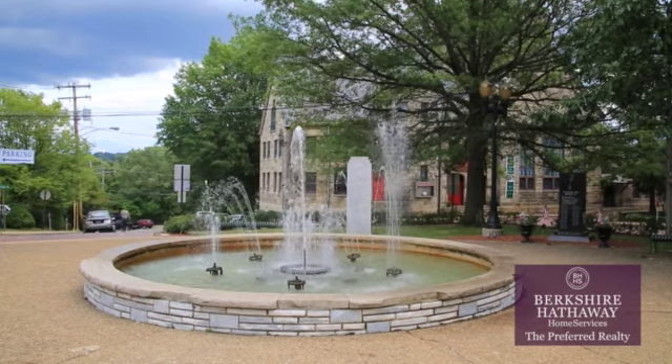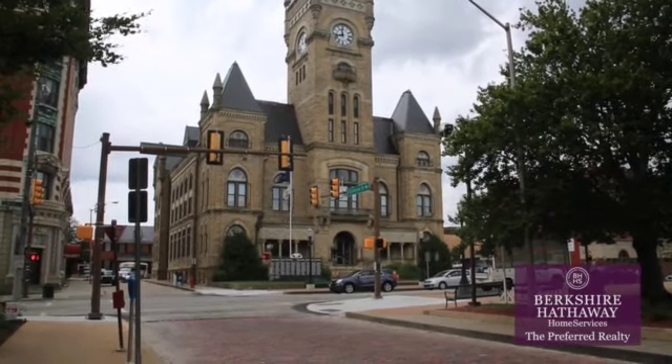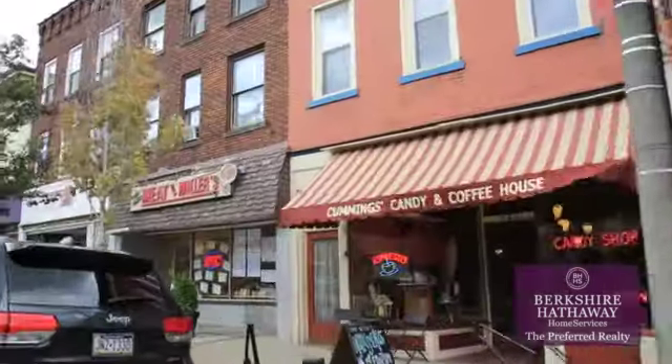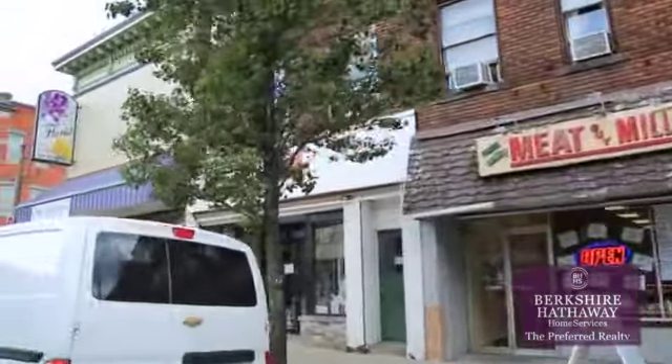As a credited Main Street community with a county courthouse at its center, citizens of Butler enjoy the downtown area as a thriving center of life. With a Main Street filled with restaurants and shops, there is plenty to do downtown.